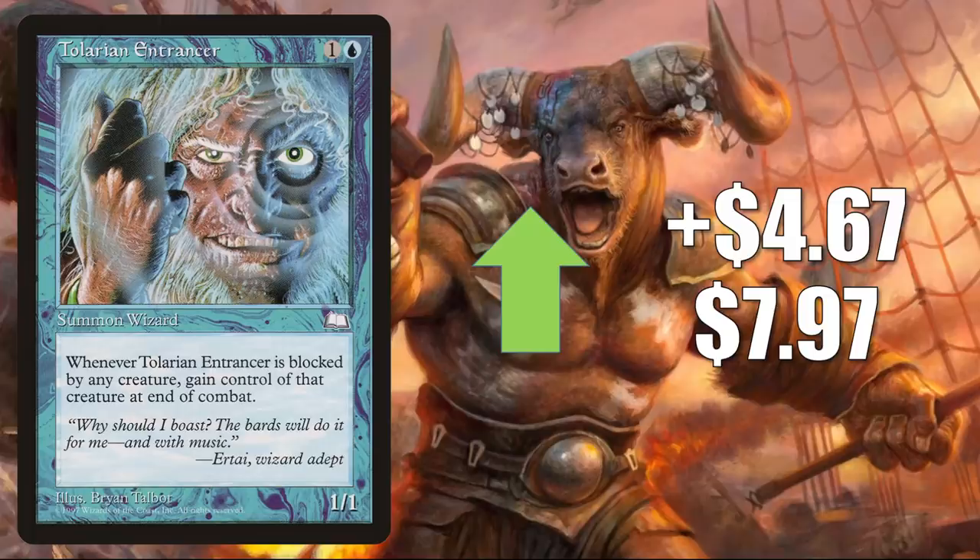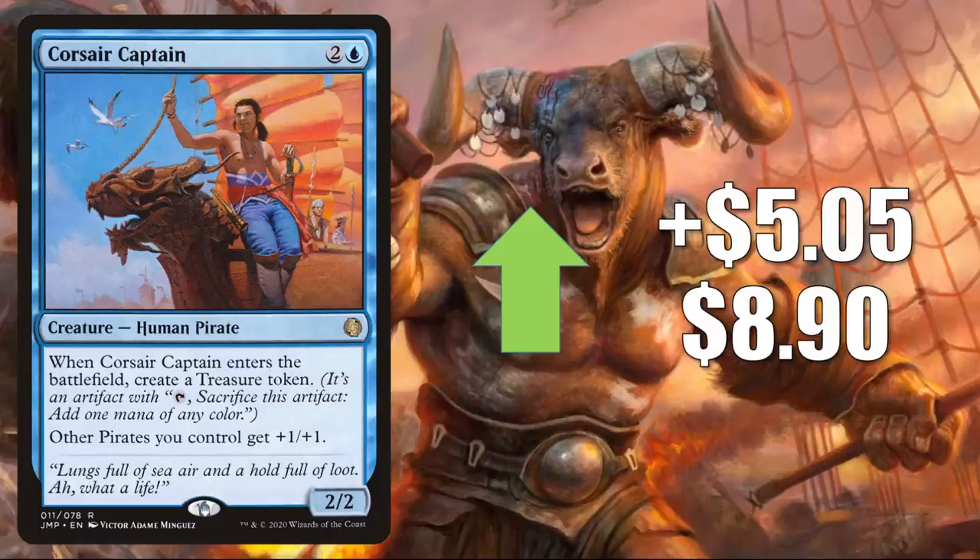Number 5 is Corsair Captain, up $5.05 this week to $8.90 for a 131% increase. And of course, this does see play in those pirate builds in Commander already. Plus, it is a Jumpstart card — we've talked about the supply issues with that set previously in these videos. But again, this is a card moving because of the focus on pirates and treasure tokens in Commander Legends.